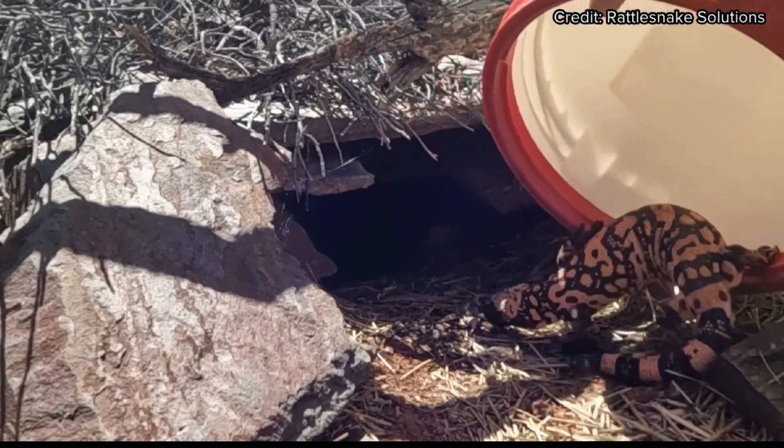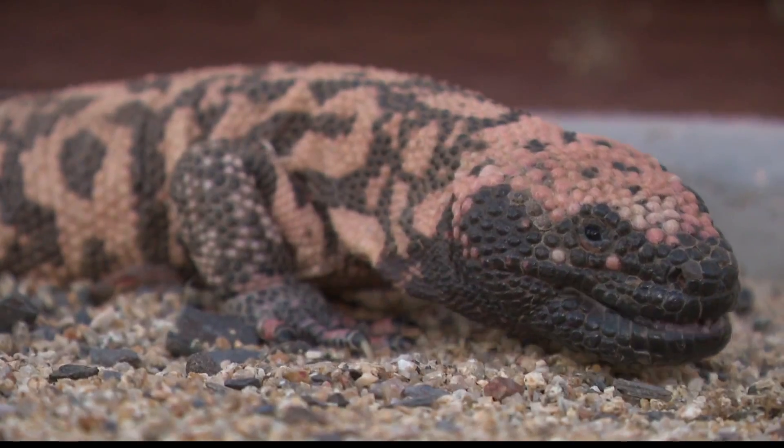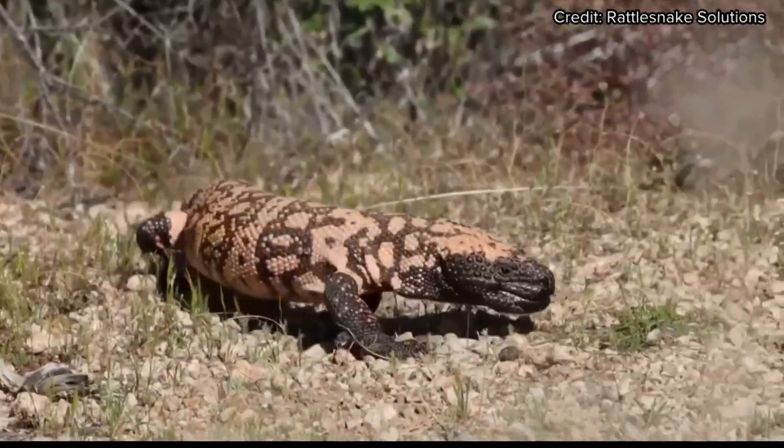In the more likely scenario where you see one outside, Hughes says again there's no reason at all for anybody to ever touch one. Instead, if you see one, consider yourself lucky that you've seen one of the most iconic animals in the desert. Nayla Charles, 12 News.